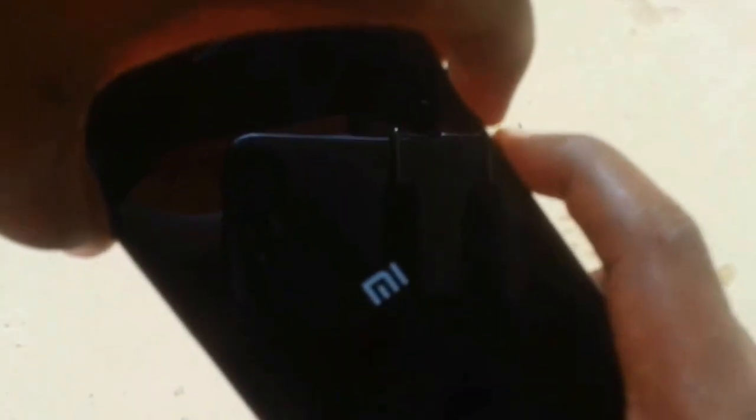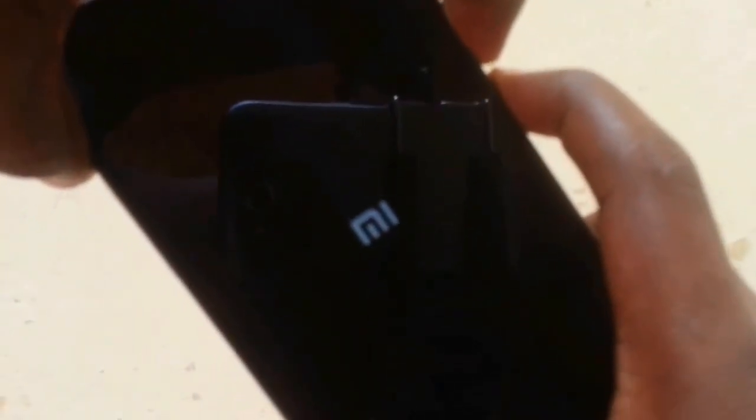Now let me show you. First of all, hold the power button and the volume up and down together, and hold it until the Mi logo disappears. Now it's disappeared — so remove the power key, and then again hold the volume up and down so a test boot screen will come up.